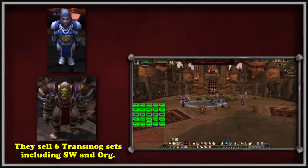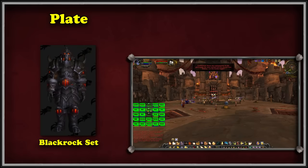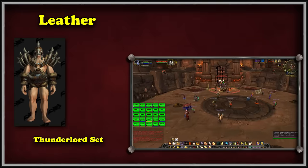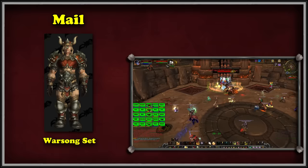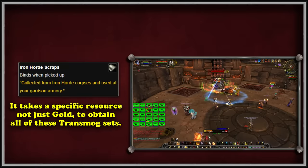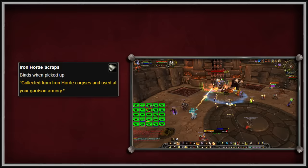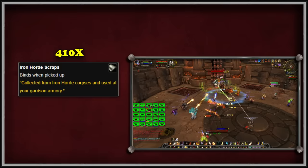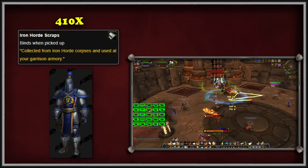Both vendors also sell 4 different transmog sets for each of the 4 types of gear in WoW. The Plate set is called the Blackrock set, the Cloth set is the Shadowmoon set, the Leather set is the Thunderlord set, and the Mail set is the Warsong set. What makes these sets difficult to obtain is the tedious amount of grinding for Iron Horde Scraps. For example, it takes a total of 410 Iron Horde Scraps, as well as 3 additional more rarely dropped unique gear tokens, to get the full Stormwind set — excluding the Tavern and Shield.